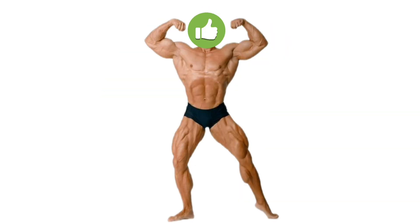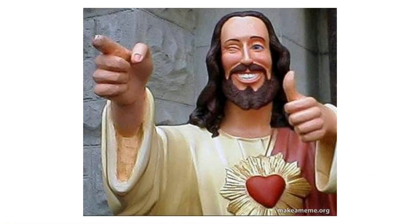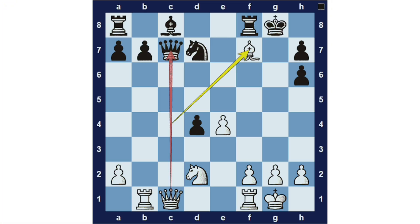Excellent: an excellent move is a powerful and well-calculated choice that significantly improves the position, even if it's not the absolute best. It shows a good understanding of tactics or strategy, keeps strong pressure, and maintains or increases the player's advantage without any real downside.